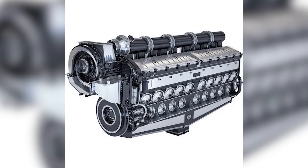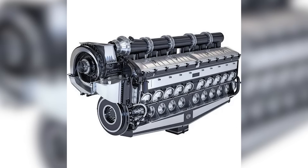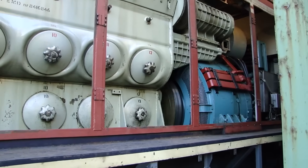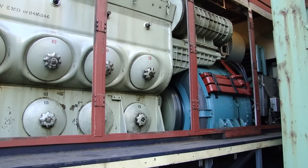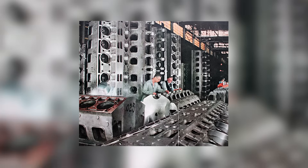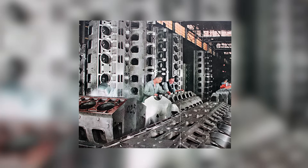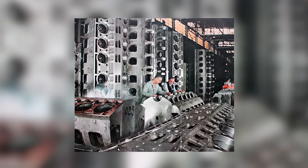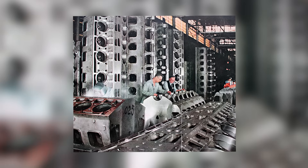EMD's management faced a classic innovator's dilemma. They could continue incremental improvements to the 567, knowing it would eventually be surpassed by competitors. Or they could cannibalize their own successful product with something completely new. The decision would determine not just the fate of the 567, but potentially the future of EMD itself.